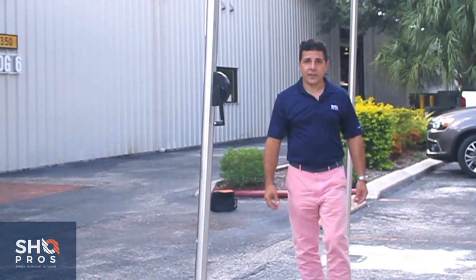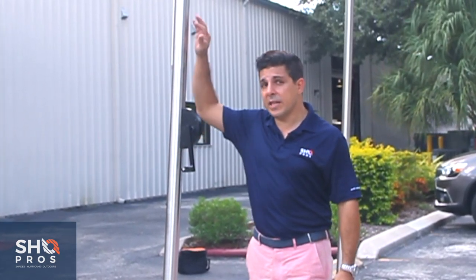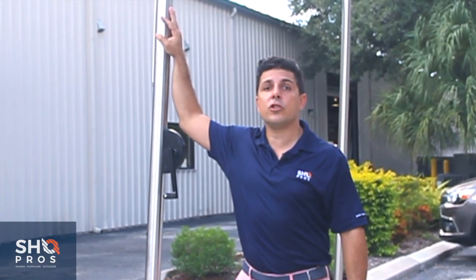Hi, Tien De Setter here, and I'd like to introduce you to the newest member of our ShowPros family, the exclusive ShadeOne.